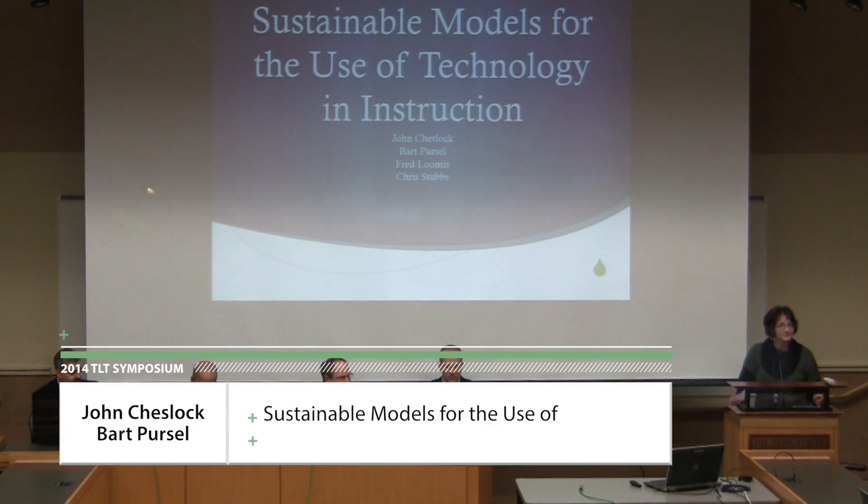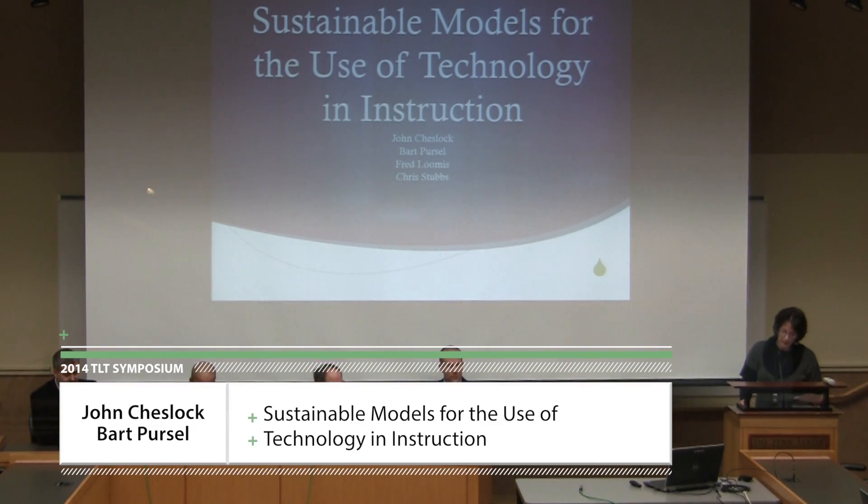Good morning, everyone. Welcome to Sustainable Models for the Use of Technology in Instruction. Our speakers today are John Cheslock, Bart Purcell, Fred Loomis, and Chris Stubbs.